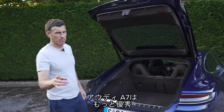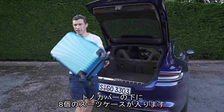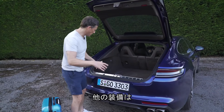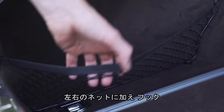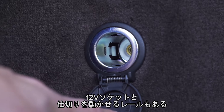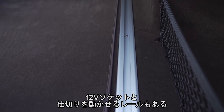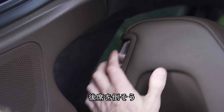An Audi A7 by comparison is even better — you can fit eight carry-on suitcases underneath the load cover. The boot also features netage, tie-down points, a 12-volt socket, and rails that you can slide things along.